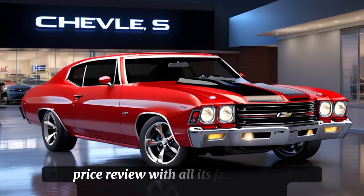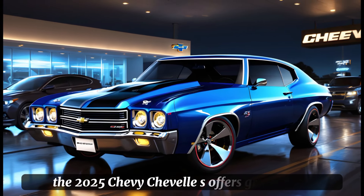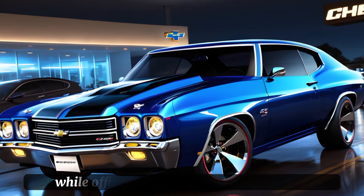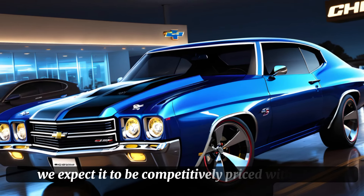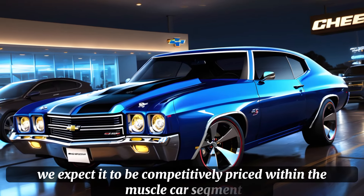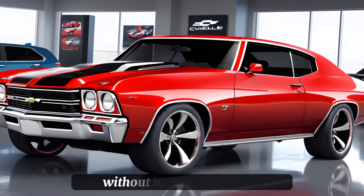With all its features and performance capabilities, the 2025 Chevy Chevelle SS offers great value. While official pricing has not been released, we expect it to be competitively priced within the muscle car segment, offering a compelling option for those looking to make a statement without breaking the bank.